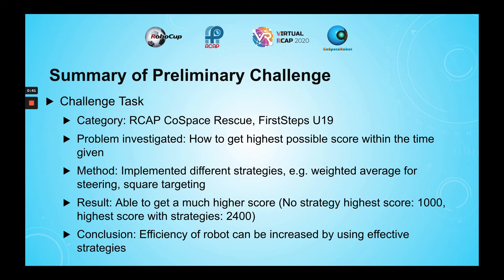For the challenge, I investigated the problem of how to get the highest score in the shortest possible amount of time. The solution to this problem was to implement different strategies to make the robot more efficient.